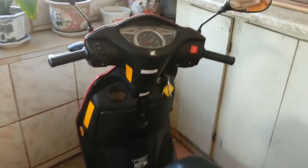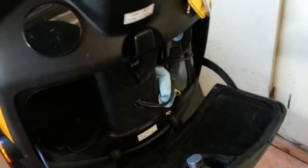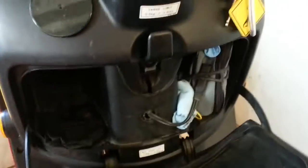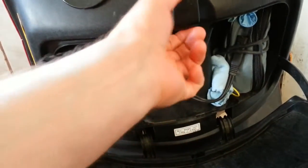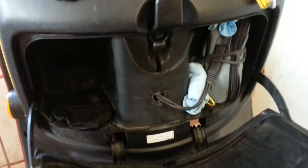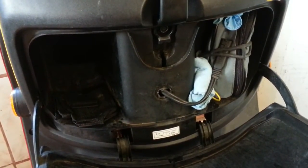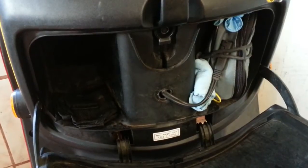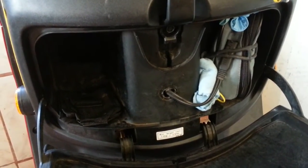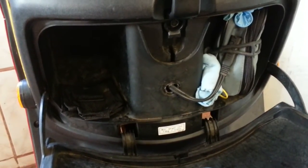Bottom line: overall the scooter has been really reliable. We did not have any unforeseen or unexpected repairs and I'm quite pleased with it. I really enjoyed riding it and it is hard to find a better combination of storage, how nimble and small it is, how inexpensive it is to maintain, and how good the gas mileage is.